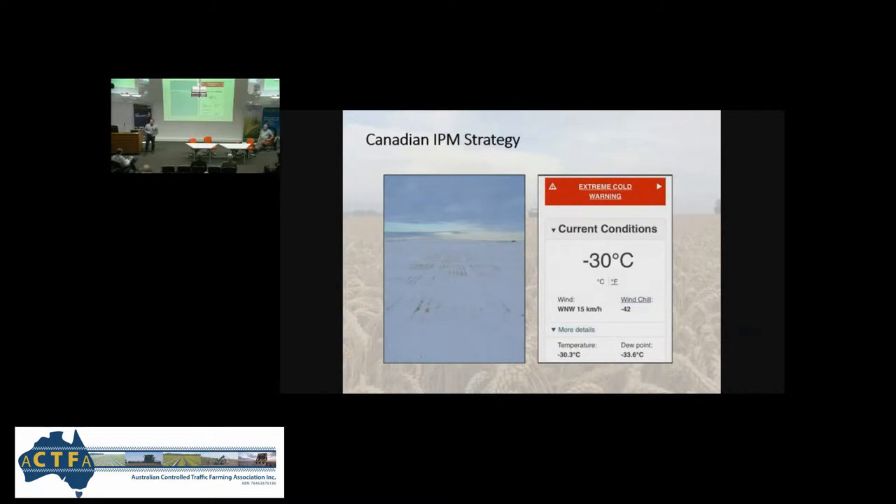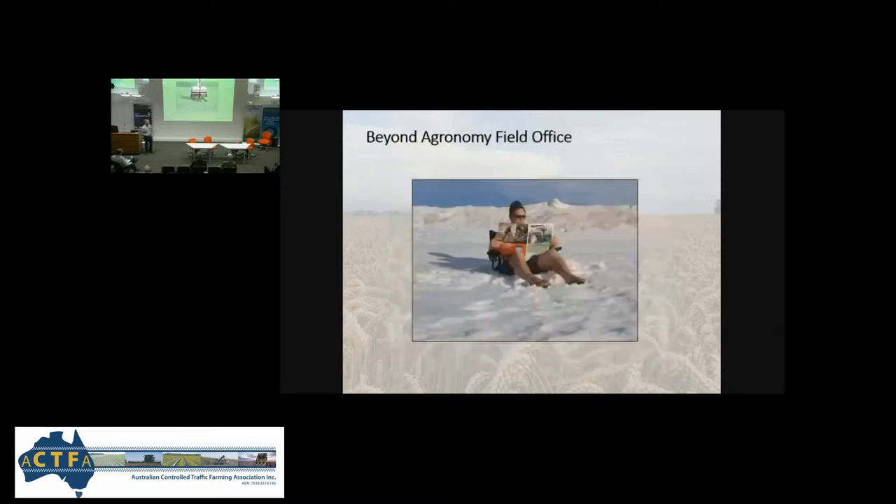This is our integrated pest management strategy — we tend to control a lot of pests at minus 42 with the windchill. That stubble height was about three years ago, about 450 mm — 16 inches tall, just jammed packed full of snow. So that controls a lot of weeds, insects, and diseases for us. And I look to GRDC magazines for my IPM strategies while working from the home office.